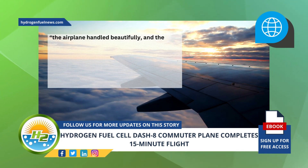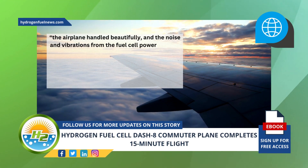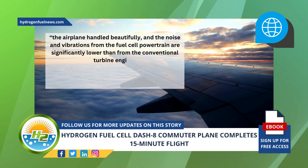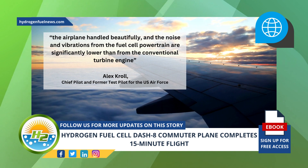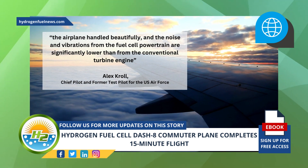But the airplane handled beautifully, and the noise and vibrations from the fuel cell powertrain are significantly lower than from the conventional turbine engine, explained Alex Kroll, chief pilot and former test pilot for the U.S. Air Force.